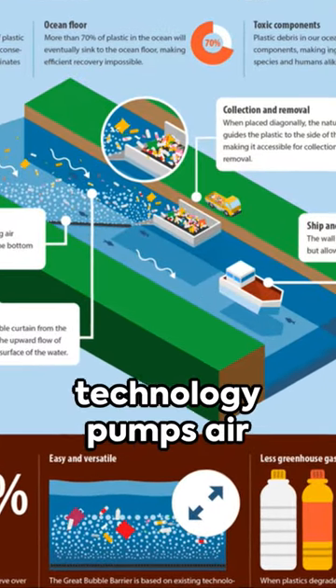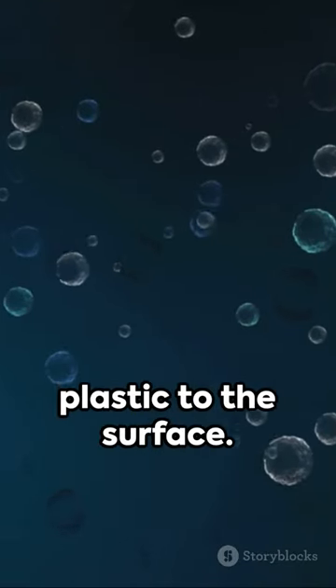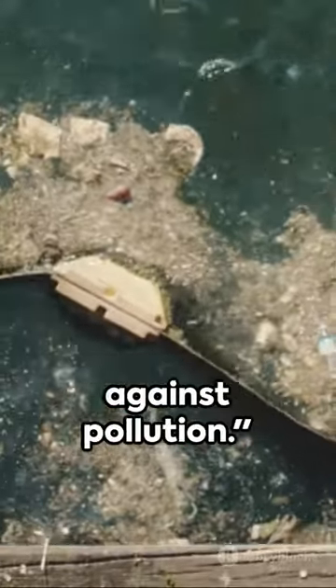Their innovative technology pumps air through a tube, creating a curtain of bubbles that propels plastic to the surface. A catchment system then collects and retains the trash. A breath of fresh air in the fight against pollution.